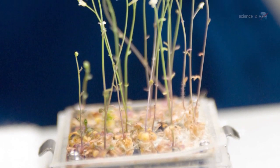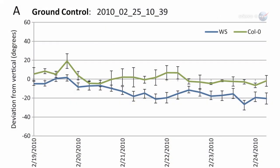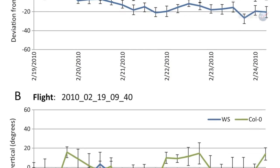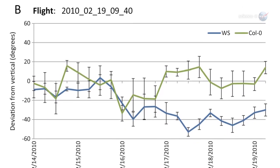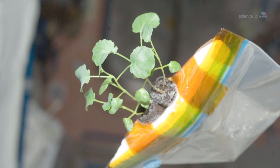Arabidopsis has proven remarkably adaptable to the space environment, notes Furl. The details are not yet fully understood, but thanks to TAGES, data at the cellular and genetic levels are now available for study. The more we learn, says Paul, the better partners we can be for life in a changing world.